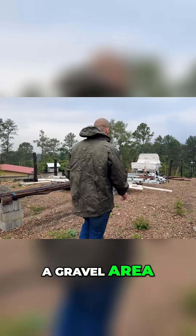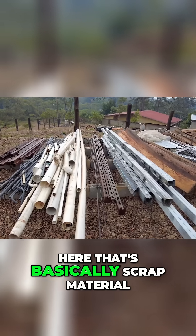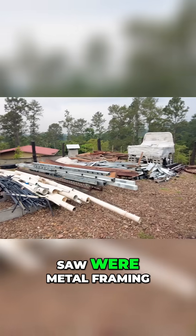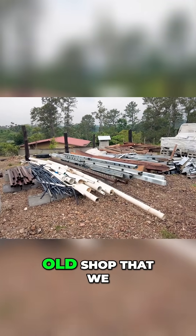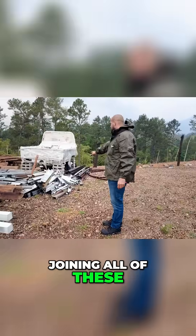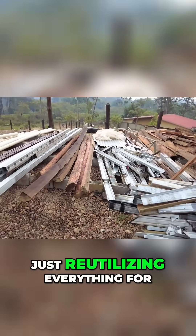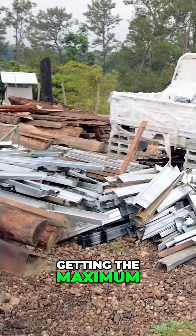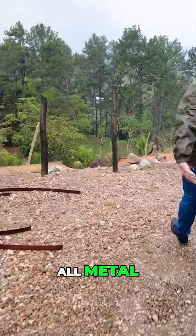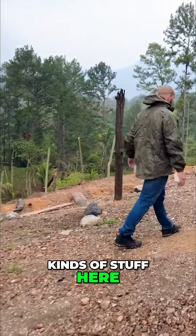Now we've got a gravel area. I'm re-utilizing all of the metal and stuff over here that's basically scrap material. All of those frames you just saw were metal framing I used in my old shop that we tore down. I'm joining all these scraps of different metals I've been using over the years and re-utilizing everything to get the maximum value. Metal prices are going up, so we don't throw anything away — we even forge our own metal here.